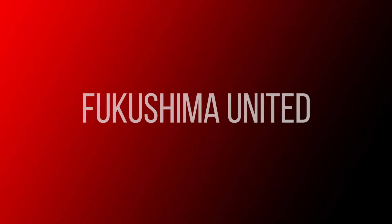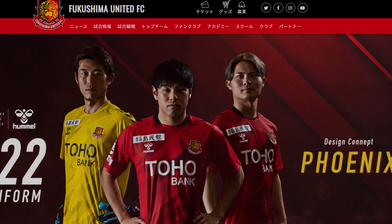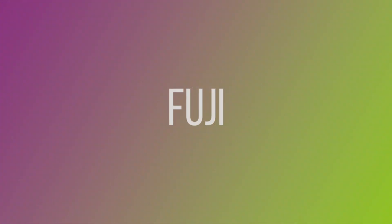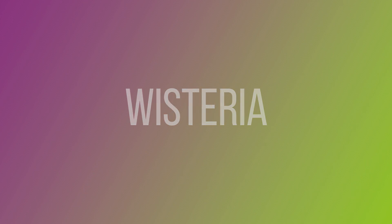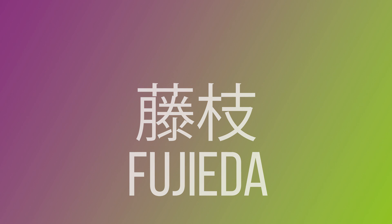Fukushima United have gone for a Phoenix from the Flames concept this season. The club say it represents a bright future despite the influence of the pandemic. Fujieda MyFC's shirt this season features an image of a Wisteria plant. Fuji in Japanese means Wisteria, and the same Japanese character is used in the city name Fujieda.